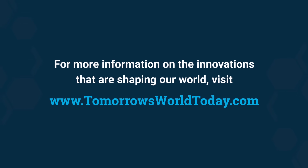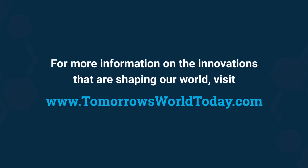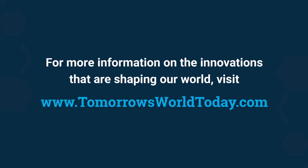For more information on the innovations that are shaping our world, head over to TomorrowsWorldToday.com.